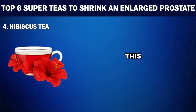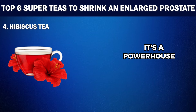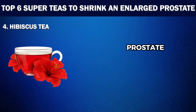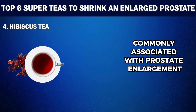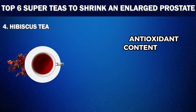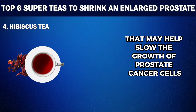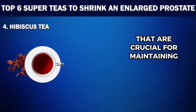At number four, we have Hibiscus Tea. This flavorful herbal tea isn't just a treat for your taste buds — it's a powerhouse of benefits. Hibiscus Tea, with its deep red color and tart flavor, is praised for its ability to manage an enlarged prostate due to its diuretic properties, which help reduce water retention and ease urinary tract pressure commonly associated with prostate enlargement. What sets Hibiscus Tea apart is its rich antioxidant content, which includes bioactive compounds that may help slow the growth of prostate cancer cells.